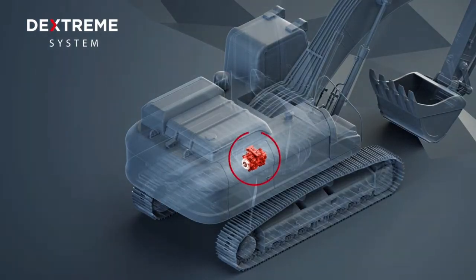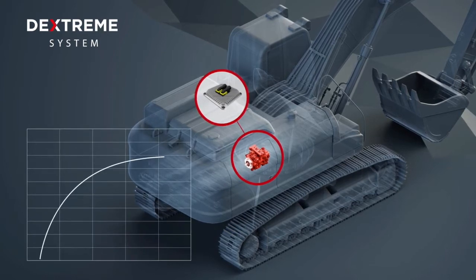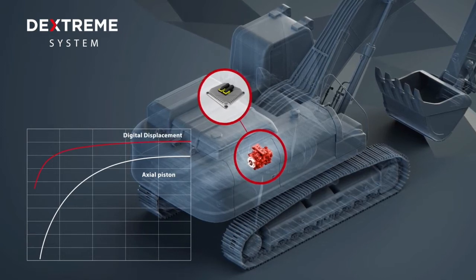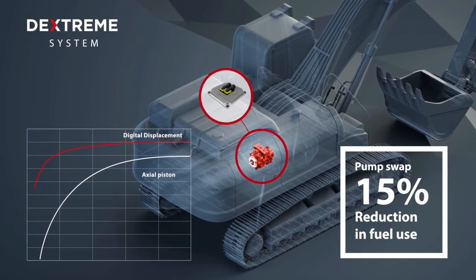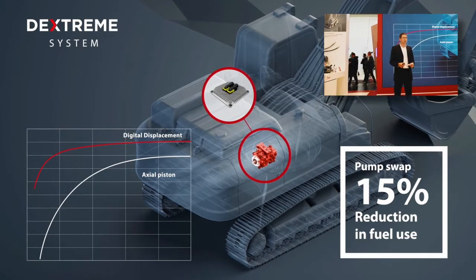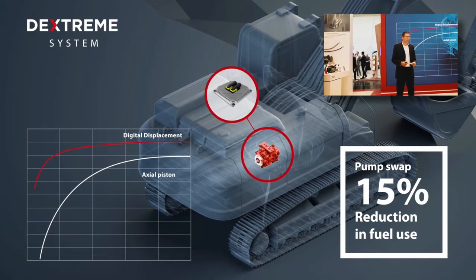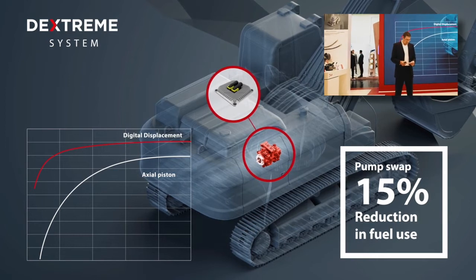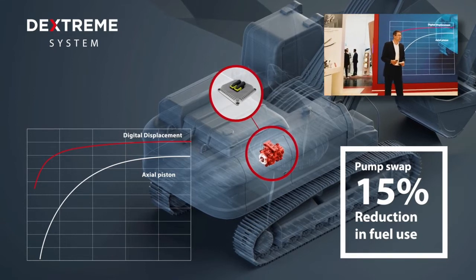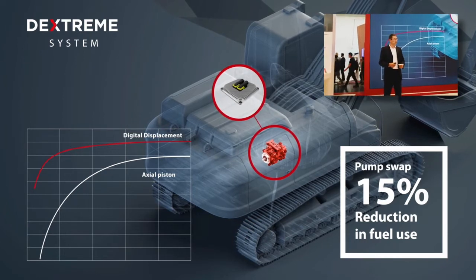Today, working with existing diesel-powered excavators, we would see 15% fuel savings as being easily achievable within the hardware we have. And for that 15% saving there's no compromise — you would also expect to get something like 28% more work out of the diesel engine by working more optimally with the engine, preventing stall, and working at lower engine speeds, so you can work more quietly but more effectively. Your customers will also feel more powerful, as the digital displacement technology is very fast to respond, and operators generally feel they have more control of the machine.